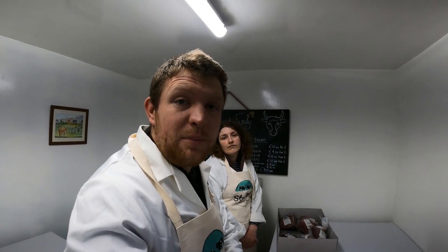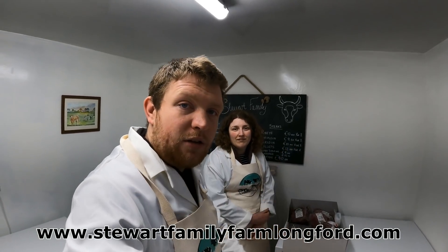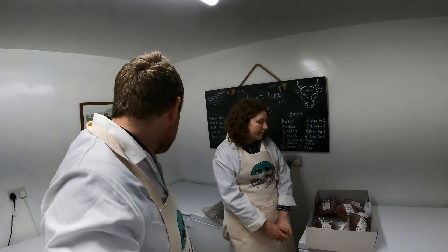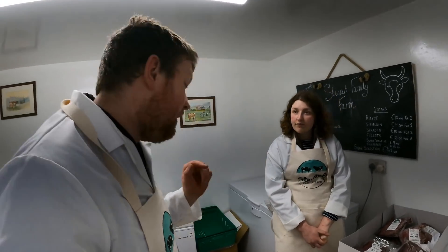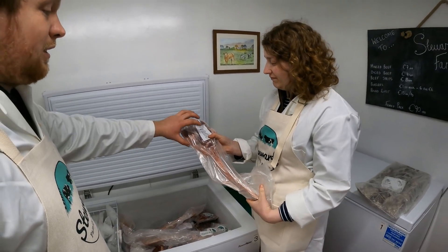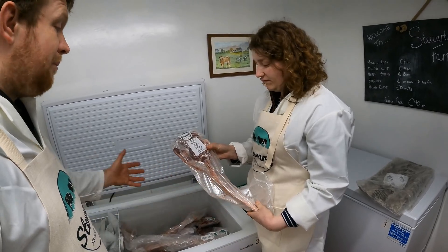We currently have about five boxes for sale on the website, so go get them quick before they're all sold. We have another bull coming on Saturday — this video is for Tuesday — so the following Saturday the 27th we'll have fresh beef available. You can also follow us on Instagram and Facebook at Stewart Family Farm. The website is Stewart Family Farm Longford. Also, we have tomahawk steaks — they're something else. They're a kilo steak with the rib bone — we have a few in stock, pick up in store.